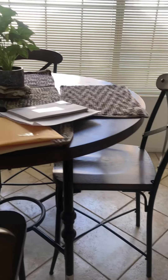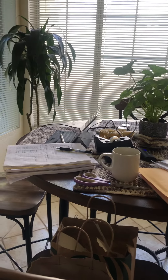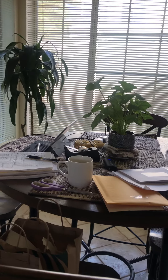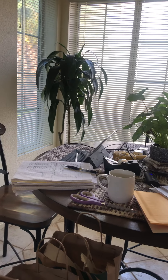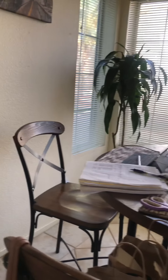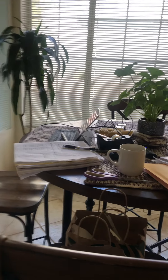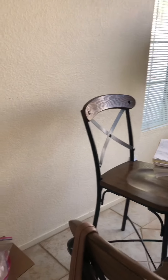I want to show you how I set up my workspace at home. This is how it looks. I also have my husband's computer that I actually use just to make sure I'm on top of everything, but mostly I work on my iPad.